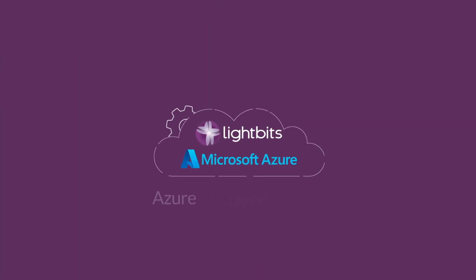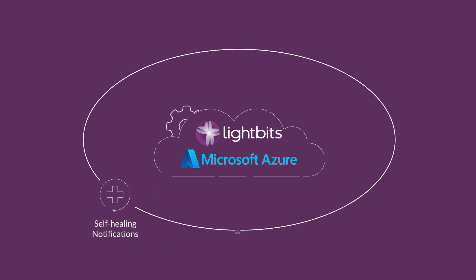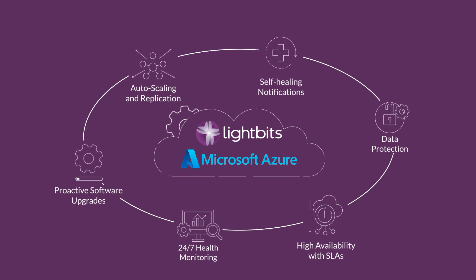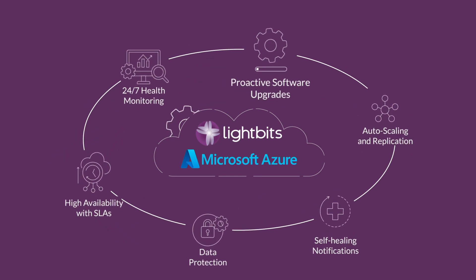As a fully managed service, Lightbits controls operations within your Azure subscription. You choose the type of pre-configured virtual machine and the number of nodes in your cluster, and Lightbits manages all storage cluster operations with self-healing, auto-scaling, replication, rolling upgrades, and more.